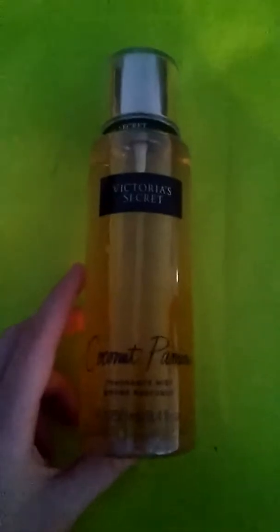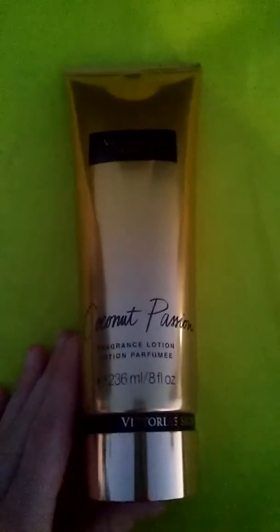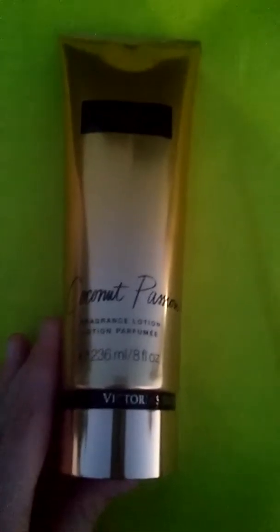Next I have this Coconut Passion Victoria's Secret perfume. I also have the matching lotion for that perfume and it's also Coconut Passion, from Victoria's Secret.